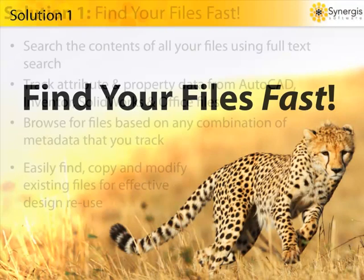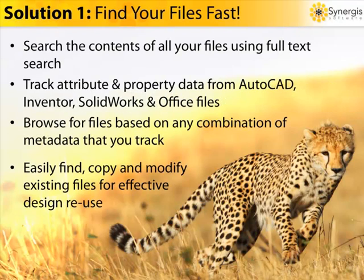With Adept, you can search on every single word on every document. You don't need to remember confusing folder or file names. One search and you quickly find all relevant documents located anywhere. You can track attribute and property data from AutoCAD, Inventor, SolidWorks, and Office files, and eliminate all duplicate data entry. You can browse using file views that you create with any combination of metadata that you track. You can find, copy, and modify existing files to achieve more design reuse, instead of reinventing the wheel each time. How much time, money, and effort would your company save if you could find any document in seconds and never lose one again?